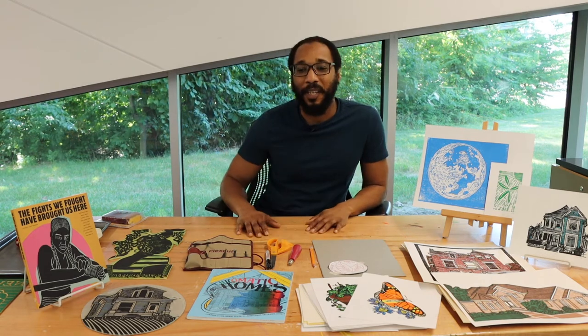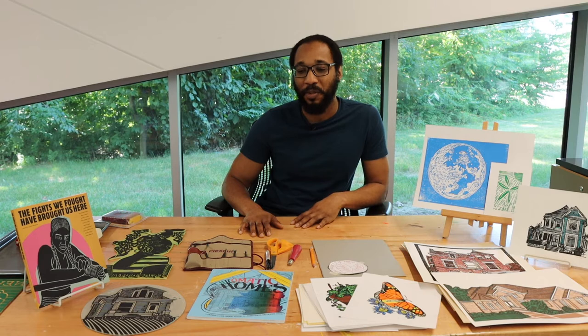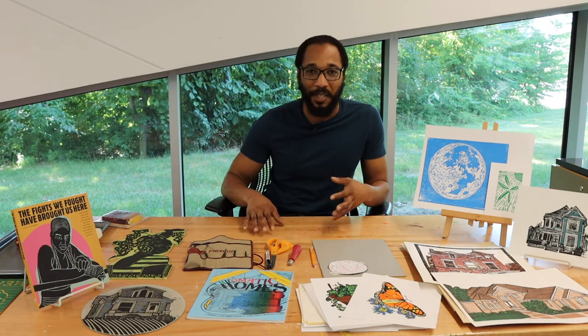I got started in printmaking — I was introduced in high school through screen printing. A friend of mine, his parents owned a screen printing shop where they printed clothes for local dance teams and cheerleading teams. After school, we would go and work on the equipment and make our own T-shirts and give them out to friends, and I just really enjoyed it.